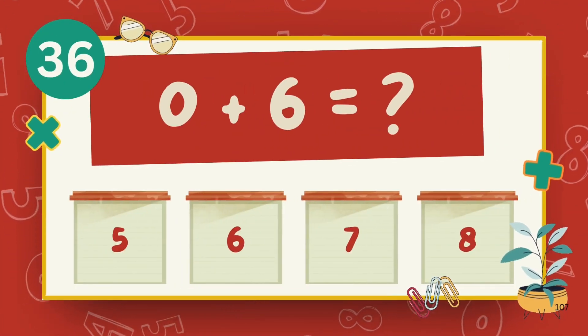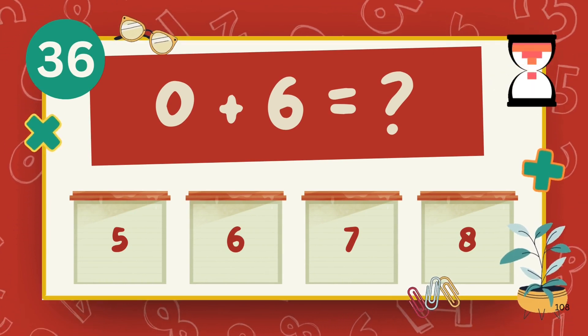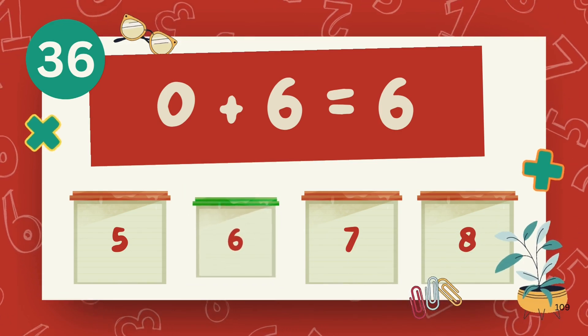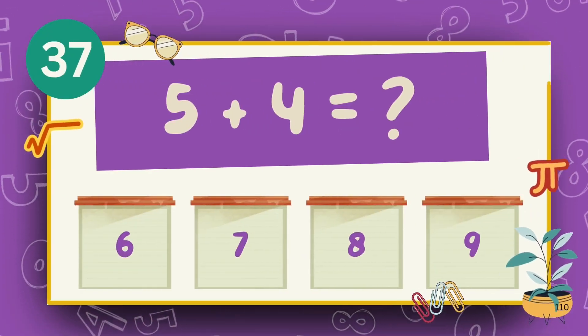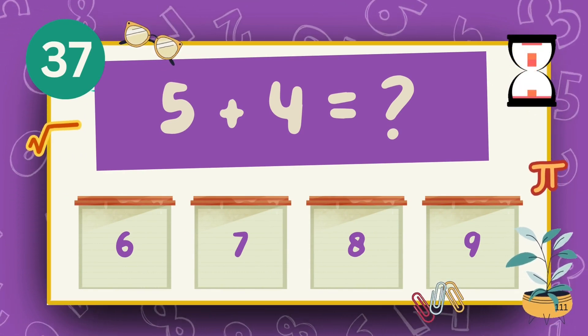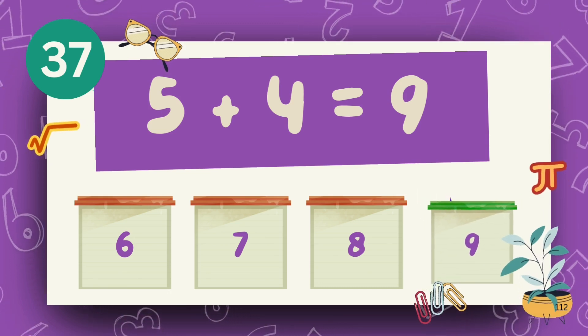What is 0 plus 6? The answer is 6. What is 5 plus 4? The answer is 9.